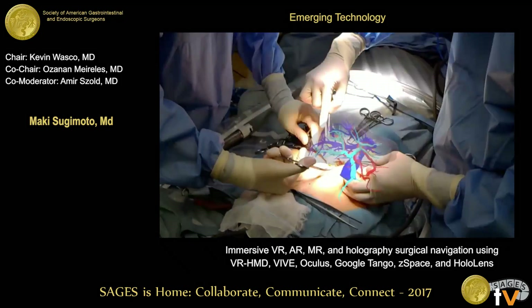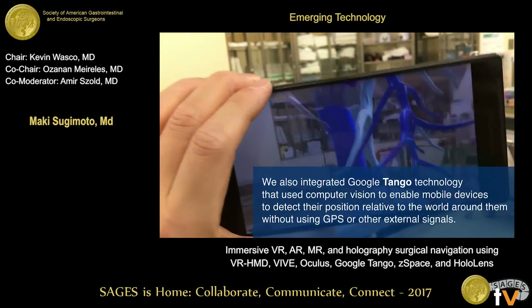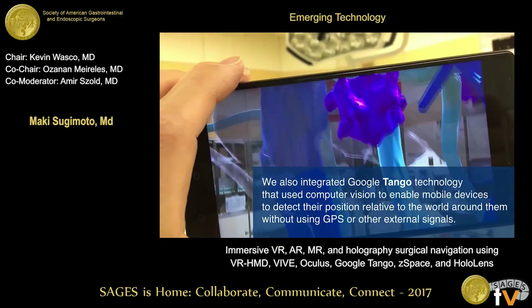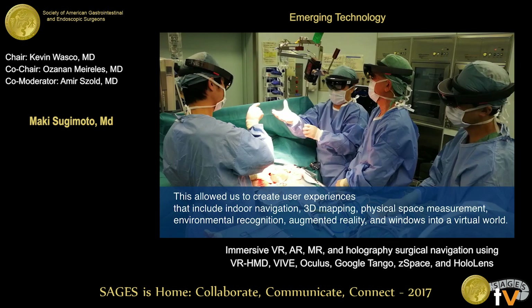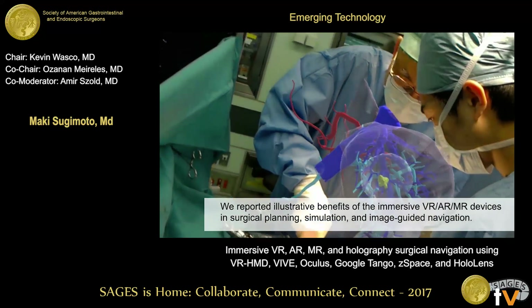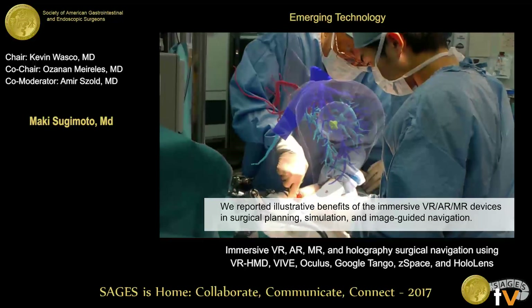This system can calculate the location and position of the patient anatomy, and we can merge it in the same direction and same size. We also integrated Google Tango technology using the Phab 2 Pro by Lenovo tablet PC. It is also available for a smartphone. When you move with a smartphone, everybody can create user experiences that include indoor navigation and city mapping. In conclusion, we reported the interactive and instructive benefits of immersive VR, AR, and MR devices in surgical planning, simulation, and image-guided navigation. Thank you for your attention.